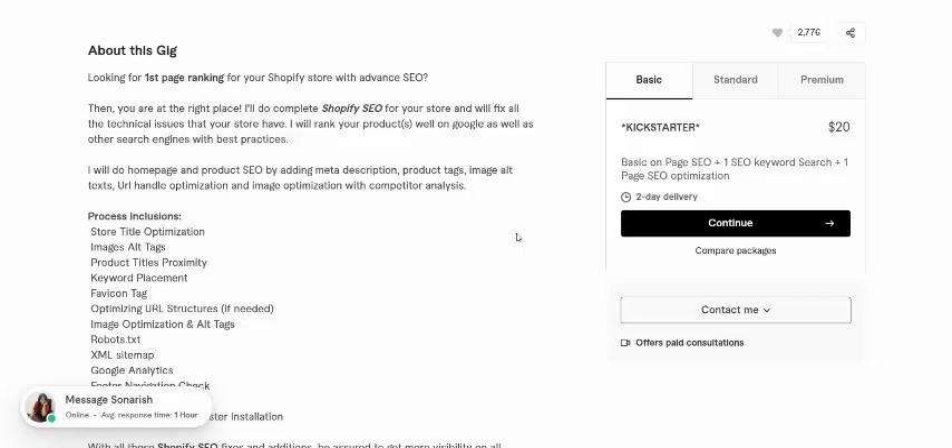Welcome back to my channel. Looking for a first page ranking for your Shopify store with advanced SEO? Then you are in the right place. I will complete the Shopify SEO for your store and will fix all the technical issues that your store has. I will rank your product and will own Google as well as other search engines with best practices.